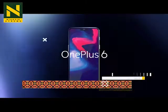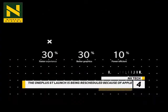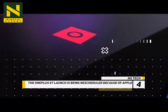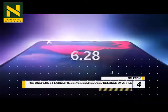At number 4, the OnePlus 6T launch is being rescheduled because of Apple. OnePlus is moving up the launch of its OnePlus 6T by a day in order to avoid colliding with Apple's iPad Pro and Mac event on the 30th of October, which was just announced this week.